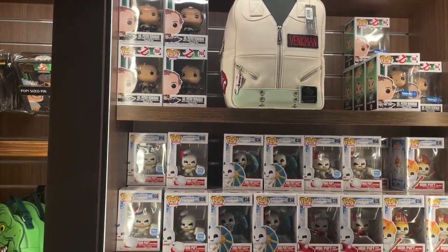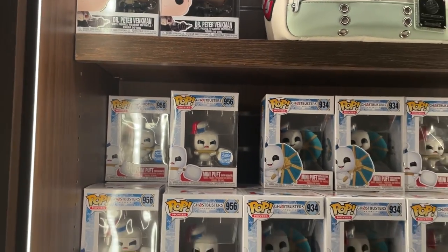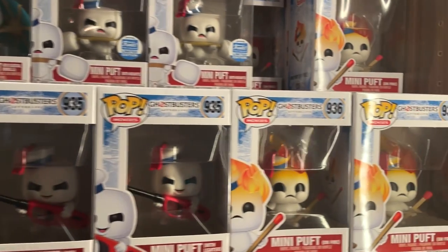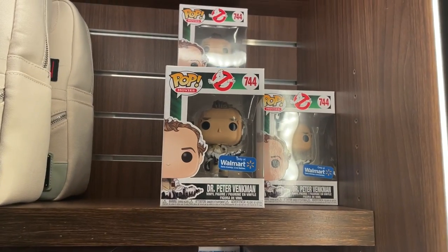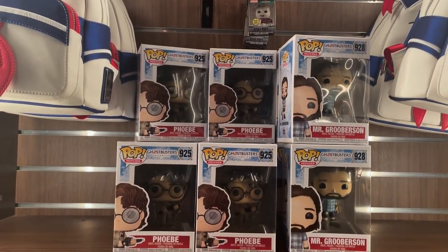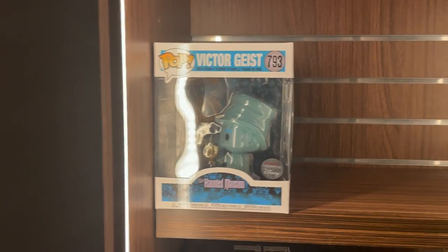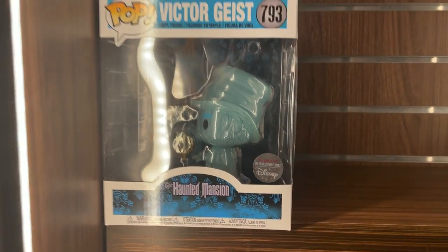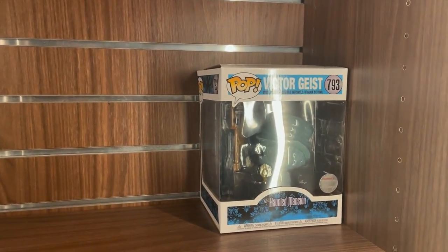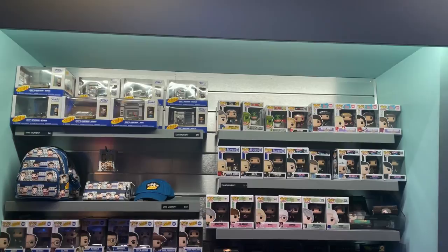In the horror section there are lots of Ghostbusters Afterlife pops. There's the new Funko Shop exclusive mini puffs with weights — definitely getting that one. There's also a mini puff with a cocktail umbrella, a mini puff on fire with a lighter, and Peter Venkman as the Walmart exclusive with goo. Here's Mr. Grooberson and Phoebe from Ghostbusters Afterlife. I also noticed the Haunted Mansion Victor Geist — the ghost organ player — which is a Disney Parks exclusive that's really hard to find. The fact it's here at the Funko shop is great; it's worth around $50-$60.